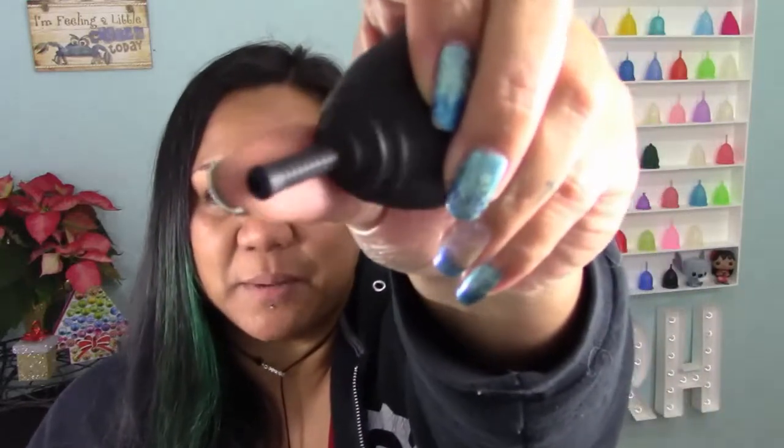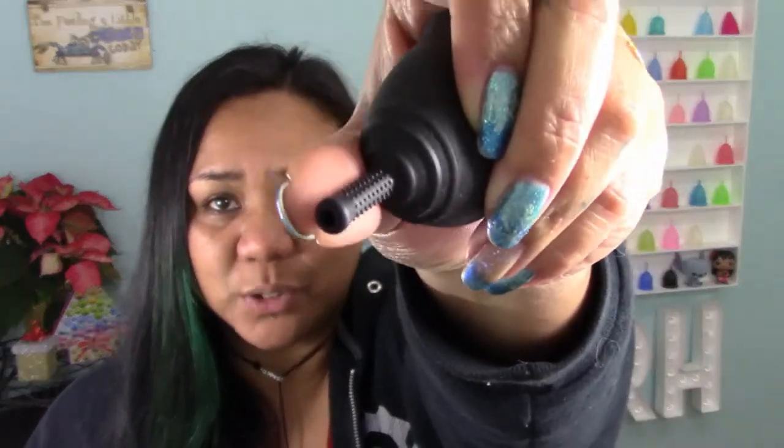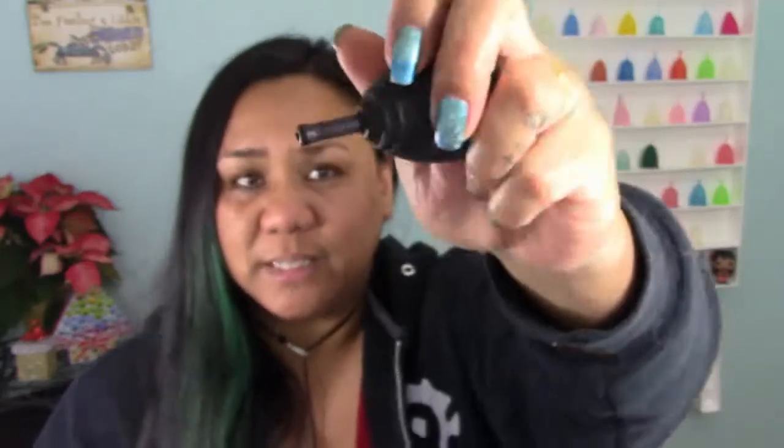This cup folded easily, inserted easily, and opened easily. It was very comfortable, and since I was just on that line of spotting and a light period, the Ruby Cup Small was perfect for that time. People always say they're worried about the stem because it kind of looks like a torture device, but I couldn't feel those little bumps — they're not pokey or anything. The only time I actually felt them was with my fingertips when I went to grasp for the stem.